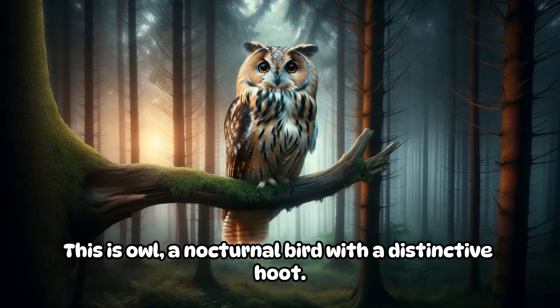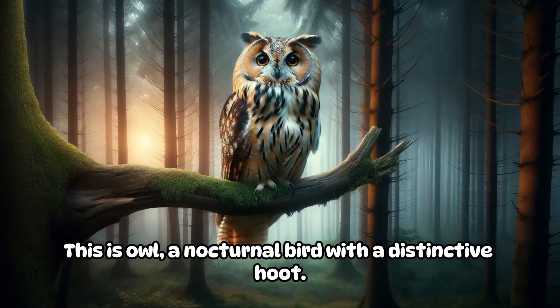This is an owl, a nocturnal bird with a distinctive hoot.